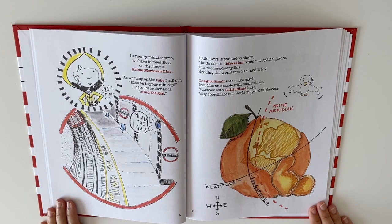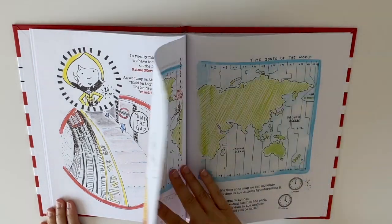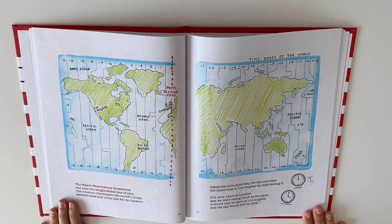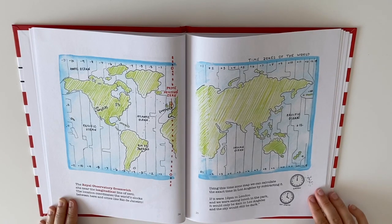In 20 minutes time, we have to meet Rose on the famous Prime Meridian line. As we jump on the tube, I call out, hold on to your rain cap — and the loudspeaker adds, mind the gap! Little Dove is excited to share. Birds use the meridian when navigating quests. It's the imaginary line dividing the world into east and west. Longitudinal lines make Earth look like an orange with many slices. Together with latitudinal lines, they coordinate our world map in GPS devices. The Royal Observatory Greenwich sits near the longitudinal line of zero. The location coordinates the world's clocks between here and cities like Rio de Janeiro. Using this time zone map, we can calculate the exact time in Los Angeles by subtracting 8. If it were 12 pm in London and we were eating lunch in the park, it would only be 4 am in Los Angeles and the sky would still be dark.